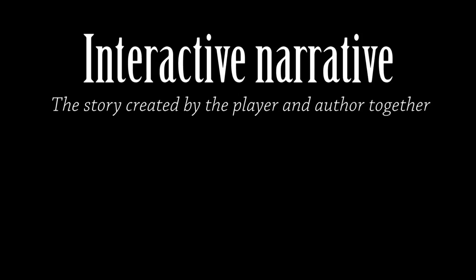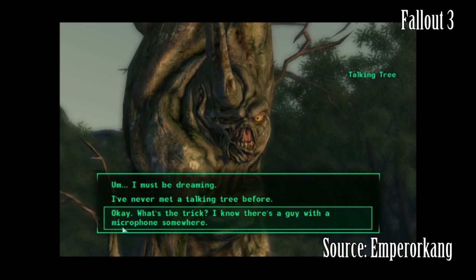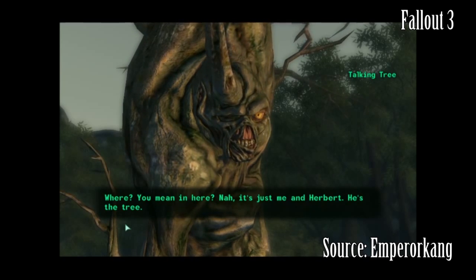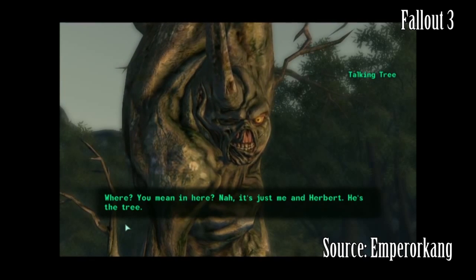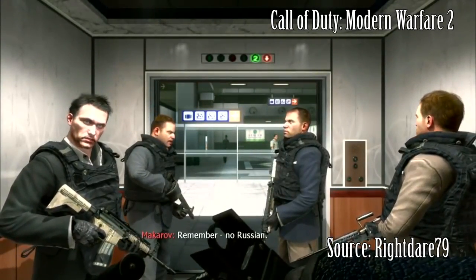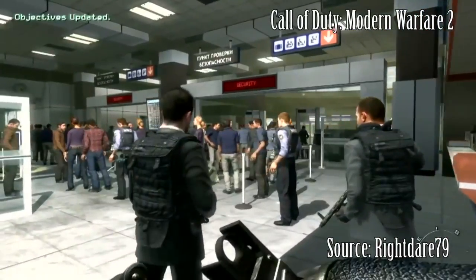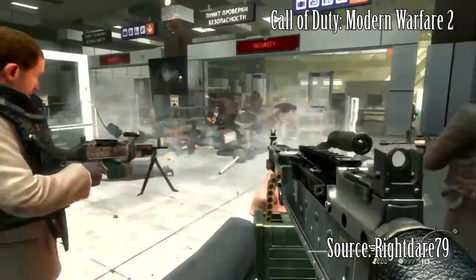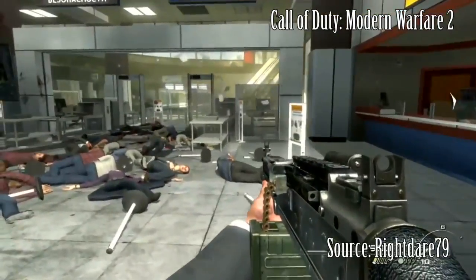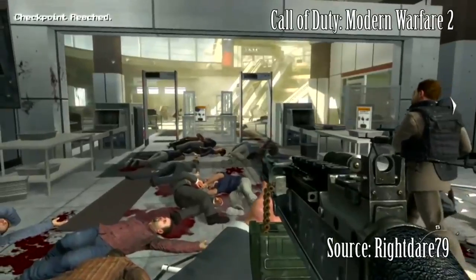An interactive narrative is one where the story is created by the player and the author together. The game can leave it up to the player where to lead the story, or what to do with the events presented. This can be done by adding dialogue trees or branching storylines. Think for instance of the infamous No Russian mission in Call of Duty. The circumstances indicate that the player should partake in these gruesome acts, and he is completely free to do so — but you can also choose not to shoot at all, and the game won't penalise you either. You can choose what role you'll take in this story. This is an interactive story.